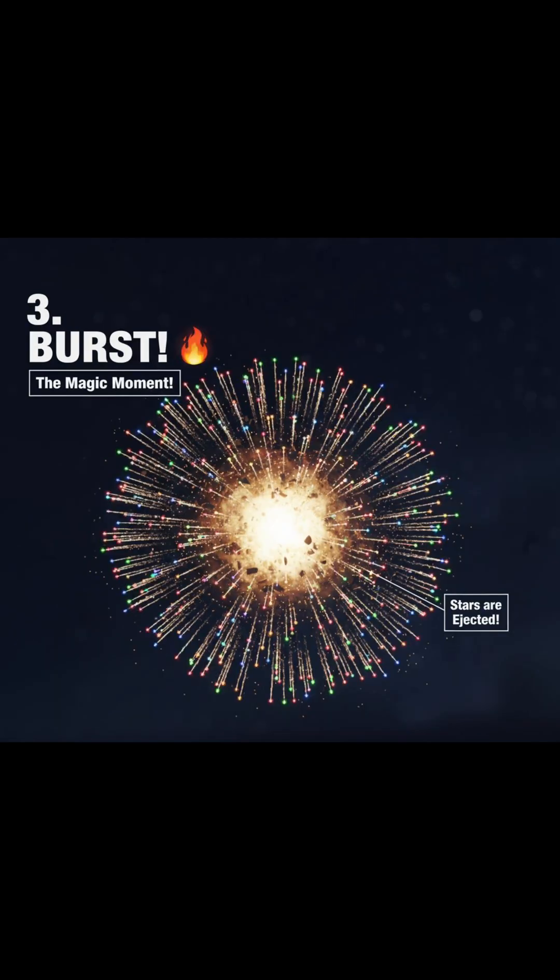Now the color show begins. Each star is a small ball made of fuel, oxidizer, and metal salts. When the explosion ignites them, they burn at temperatures over 3,000 degrees Celsius.